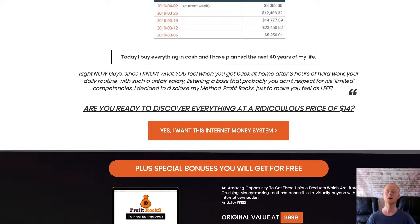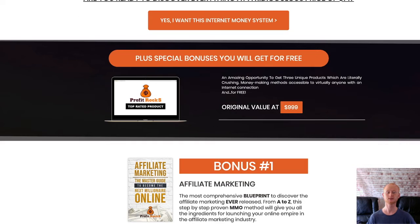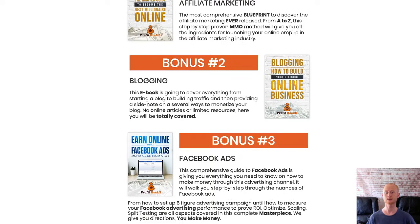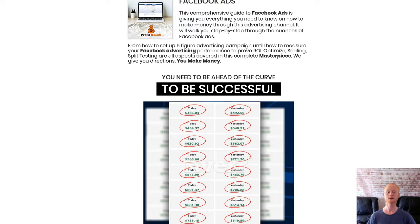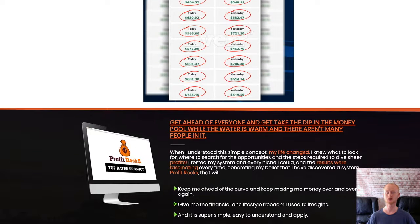One time offer four is the reseller version that will give you everything that you need to resell the entire Profit Rocks funnel and even rebrand it as your very own, making sure that you keep a hundred percent of the profits — and it's priced at $230. You'll be getting everything that you need: the sales material, the products, and even a list of where to outsource your design work so that you can fully rebrand the whole funnel and make it entirely yours.